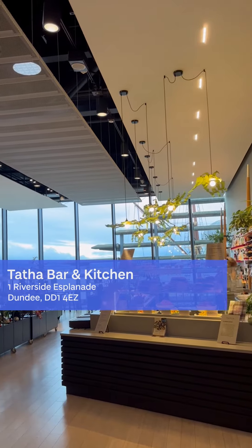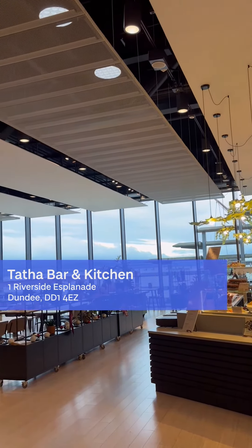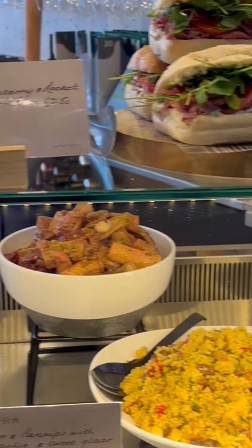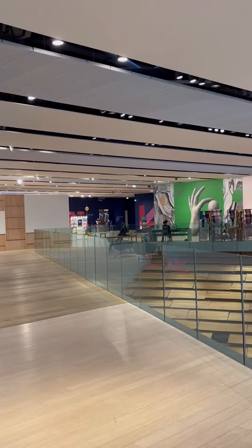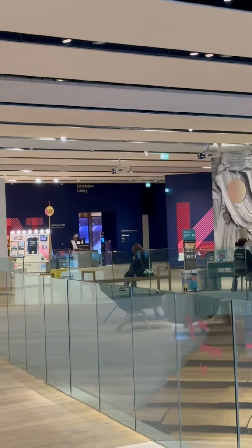This is how the cafe looks from the entrance. I personally really like the views — it's a great meeting spot because it's in the center of Dundee, and just literally when you turn your head you can see all the exhibitions going on in there.